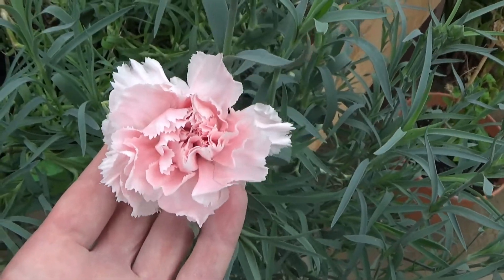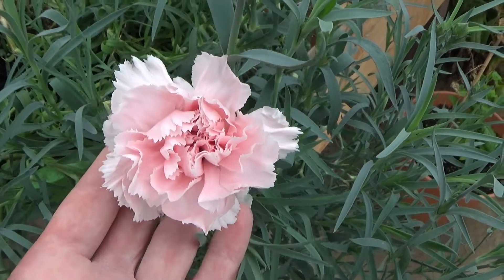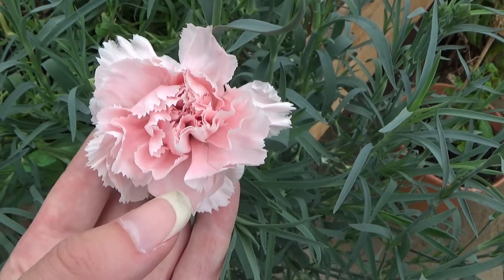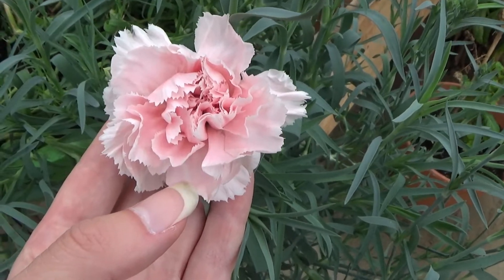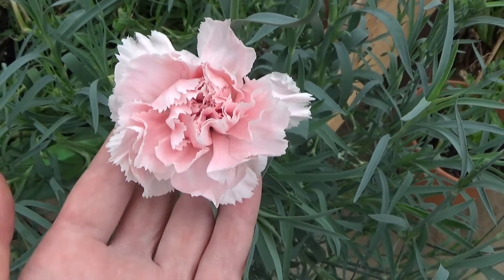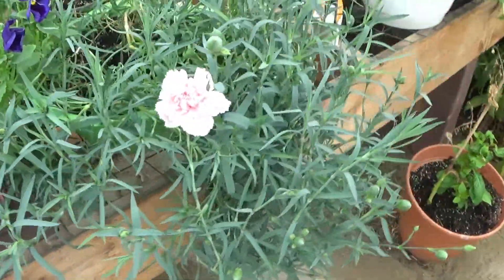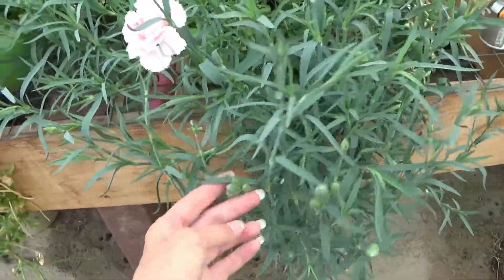But they did start blooming for me. It's an absolutely gorgeous bloom — it's like a shell pink with some whites in it, and you can see there are some different shades of pink in it. This is what the plants look like; you can see they have really grown and they're loaded with blooms.